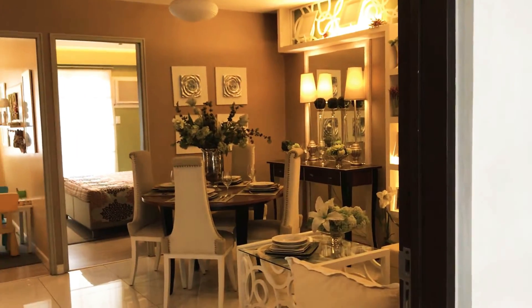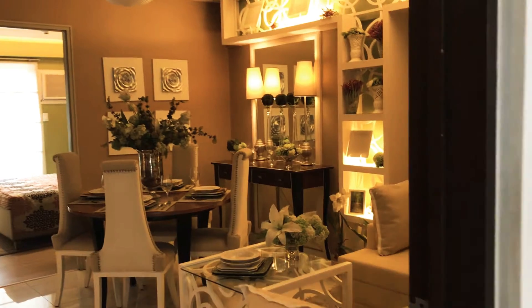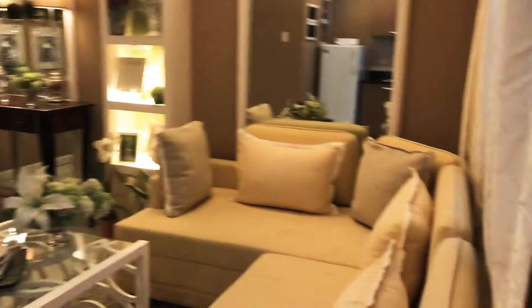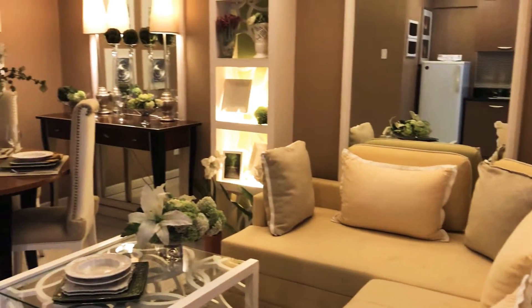Hi, this is Zara from VTR Realty in Brookridge. Here you can see the model unit here at Poho or North Point here in Bahada.